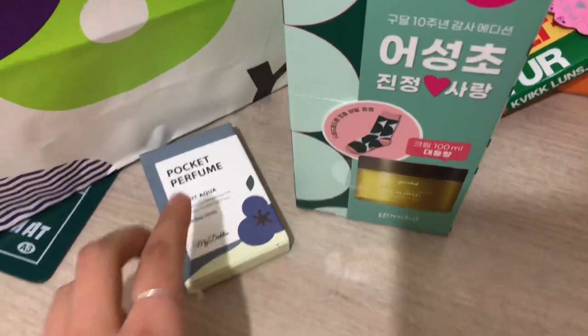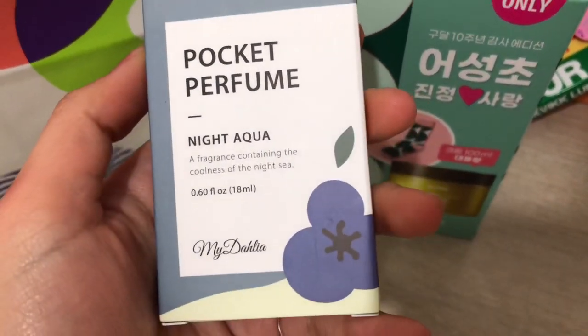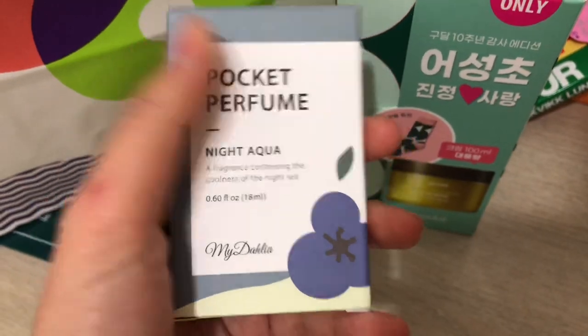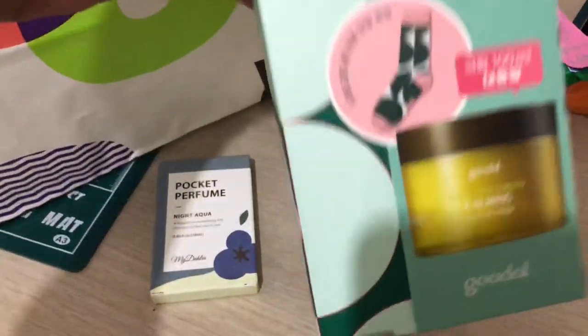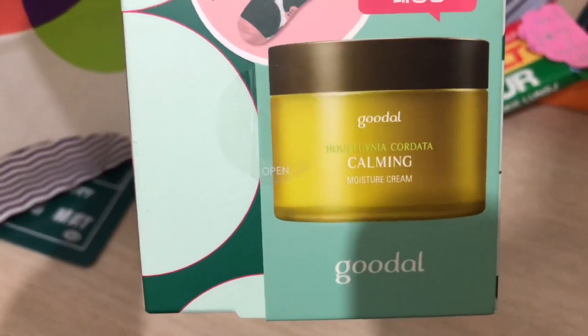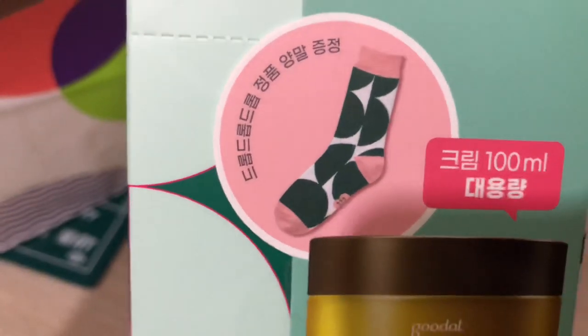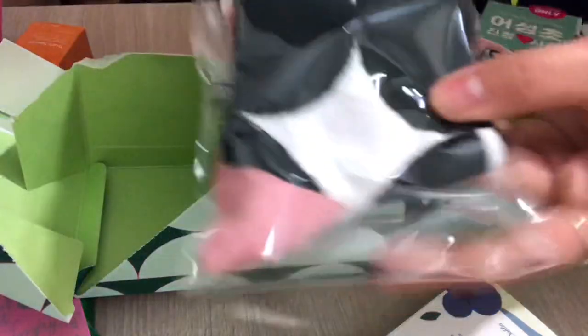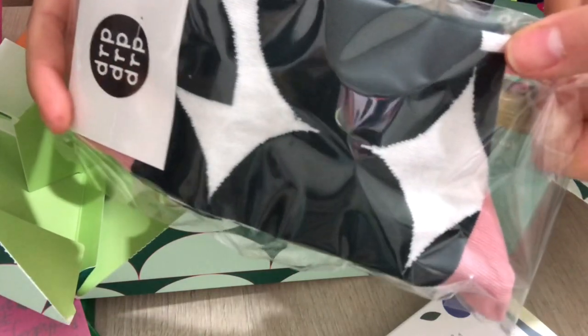I got this — I saw this and I was like, oh I'll get this because I don't know when I'm out or something, I can just take this. It's so nice. And I got this, which is a calming cream for my face. And it has socks! I was like I need to buy this. Wow, they're cute, I can wear them tomorrow — just kidding.